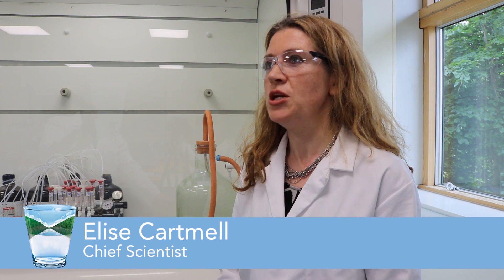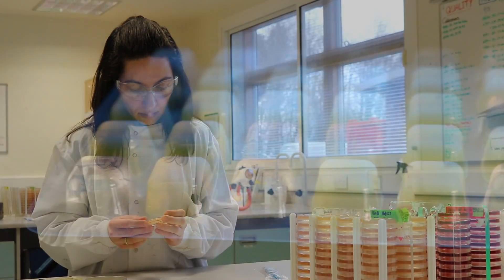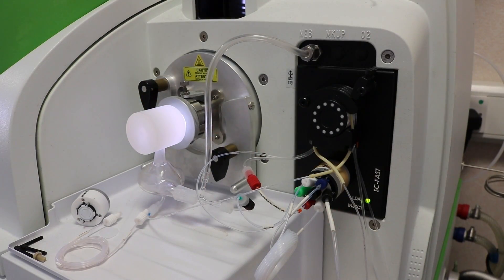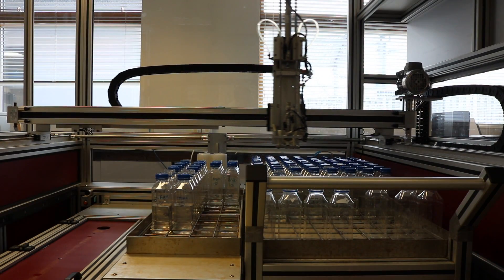Our sampling and laboratory operations sit fully independent from Scottish Water. We are regulated by the Drinking Water Quality Regulator for Scotland and the Scottish Environment Protection Agency. We are also audited regularly by an independent accreditation body. This ensures our sampling and analysis meets exacting standards for accuracy and best practice.